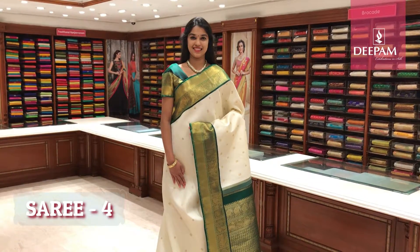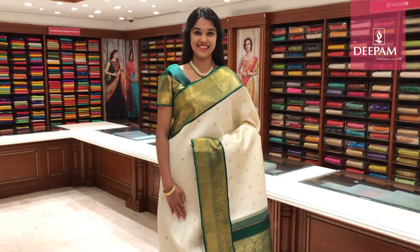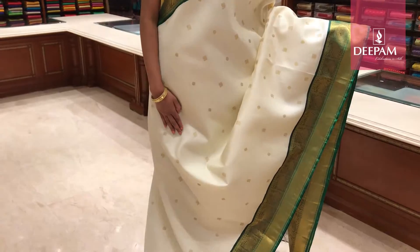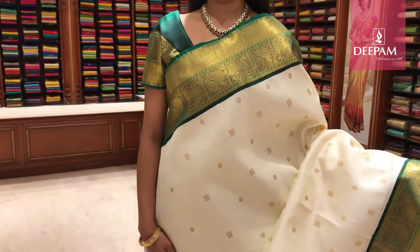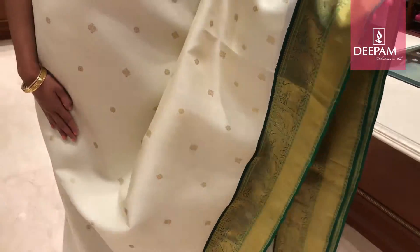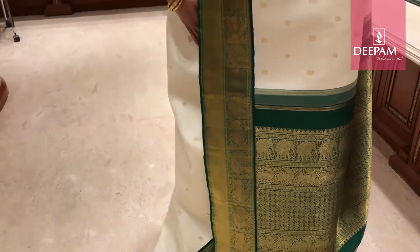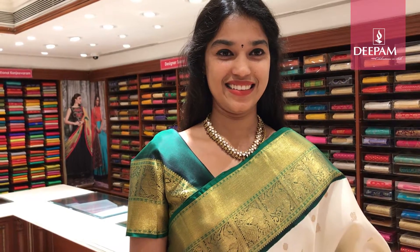This is our fourth saree of the day — Deepam's traditional pure handloom Kanjivaram silk saree. This saree is a very graceful saree. The body colour is ivory cream with all over traditional buttas all over the saree. It has got a contrast border — a very lovely contrast with bottle green combination and an intricate design. Both the sides it has got an equal border of 8 inch border. The pallu is very rich, very lovely with a Kanjivaram traditional designer pallu weaved by a master weaver. And it has got a contrast blouse — the blouse is bottle green with a very lovely border.